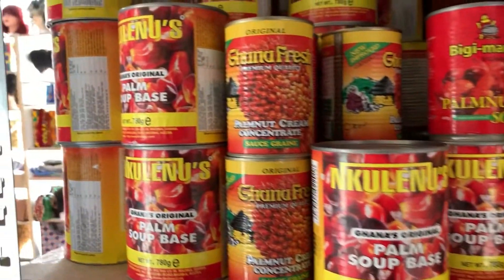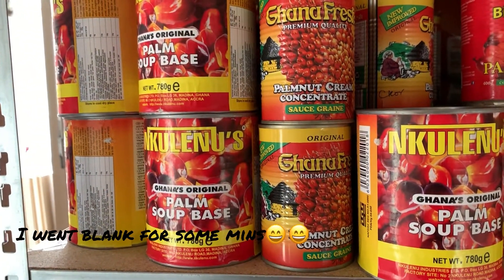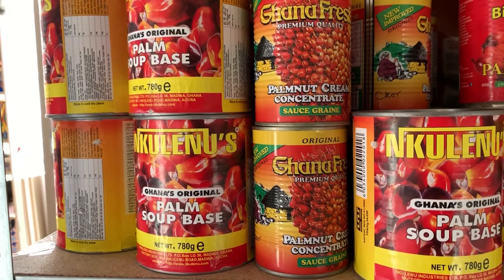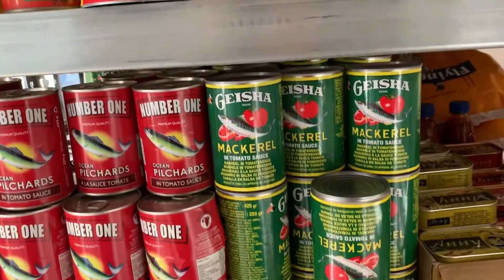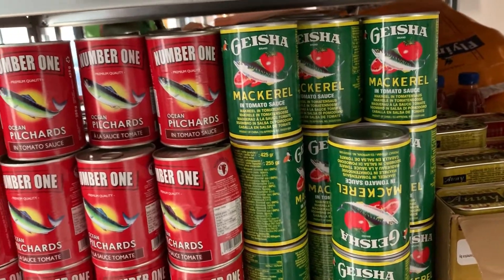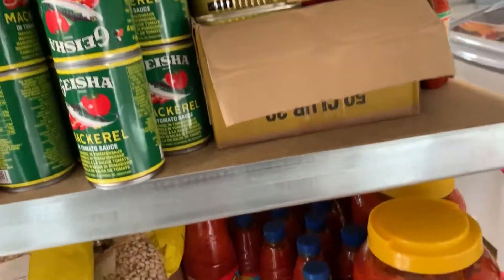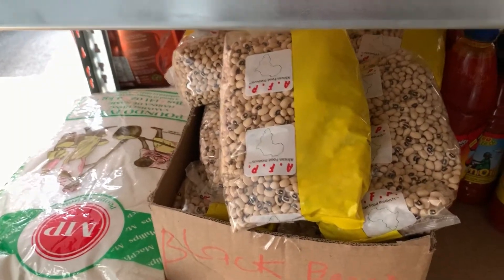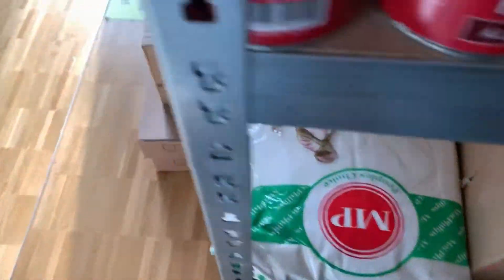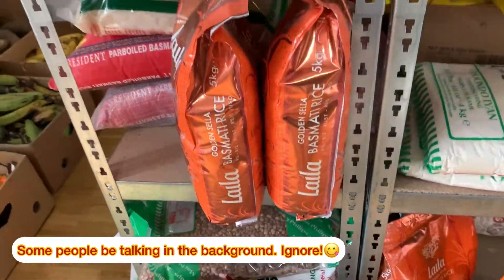For cooking — something that's in every dish. The Geisha mackerel — oh, I remember this, way back, Geisha! Here we have beans, and she also has brown beans over here.